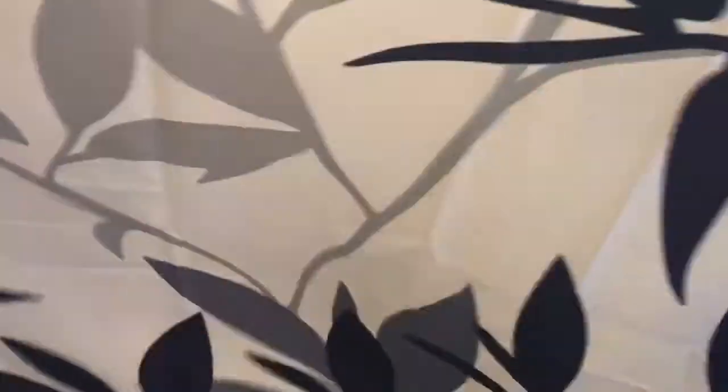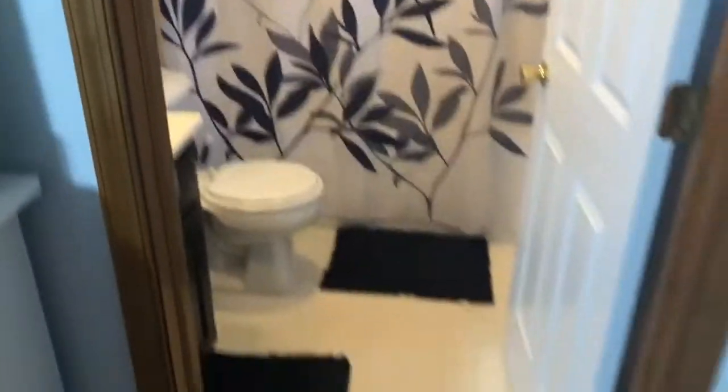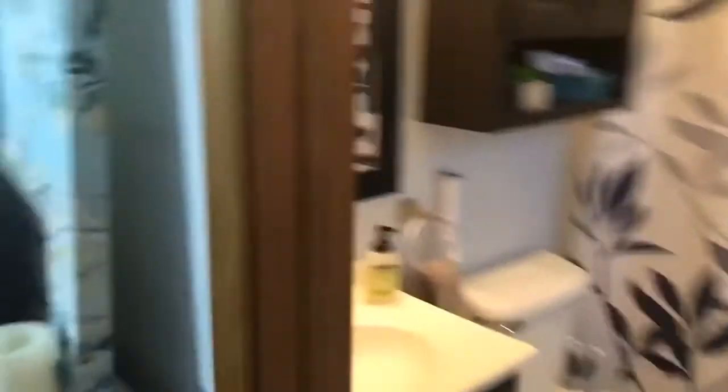So this is our master bathroom — welcome to our master bath. This is the whole thing. It's not huge, but it's a master bathroom. I think the faucet is pretty nice. I like it. Now it looks super fancy.